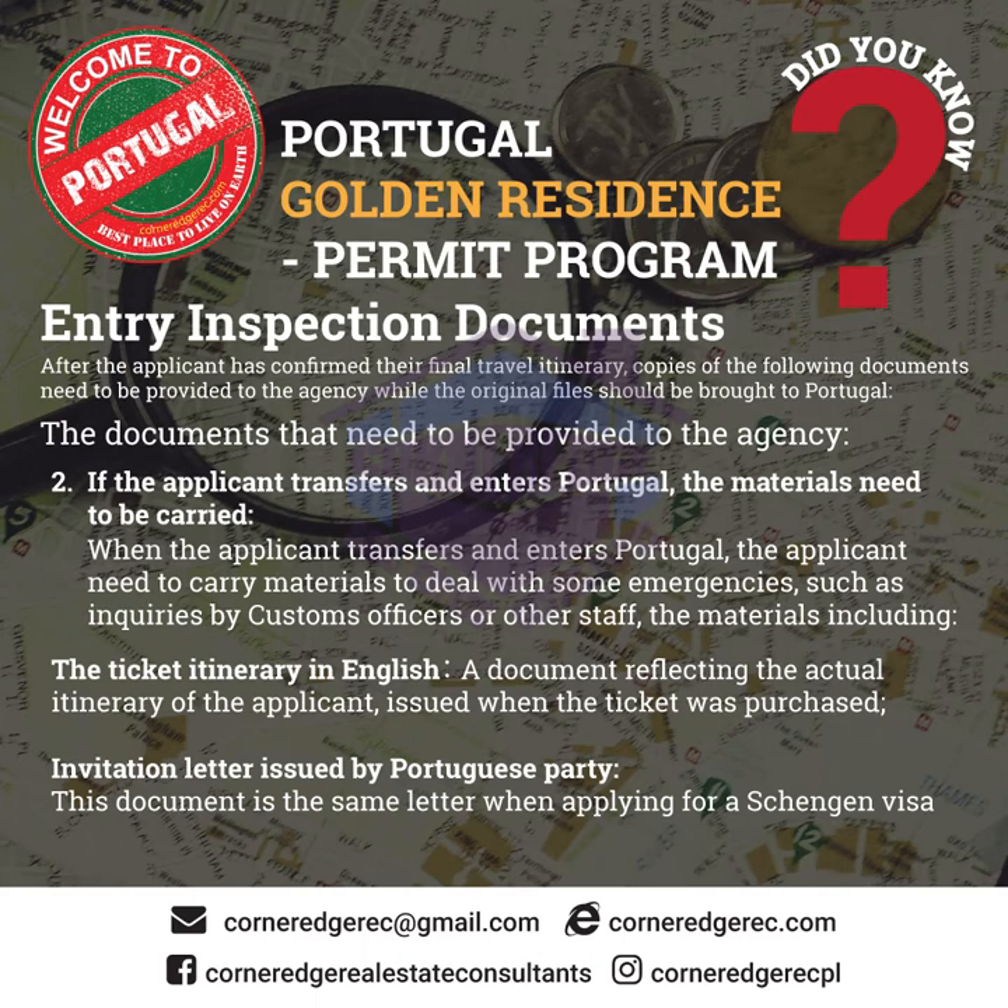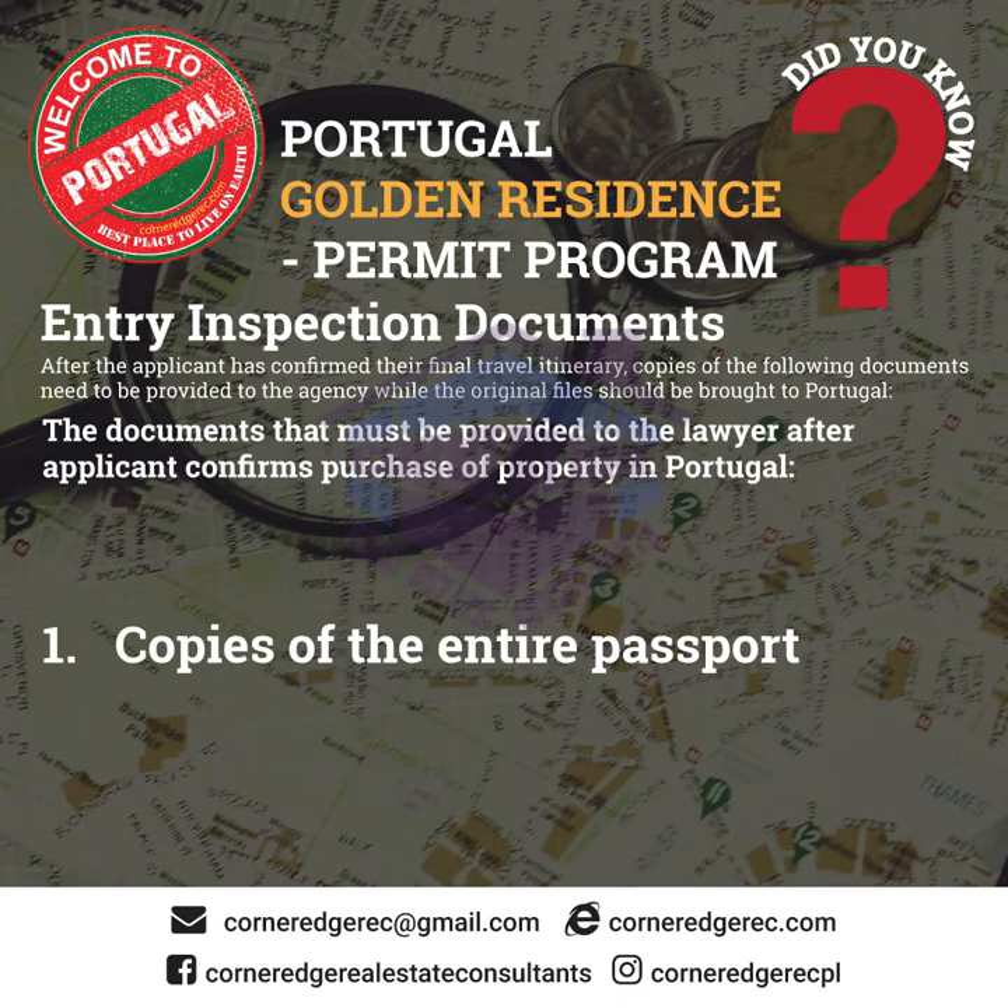Section 2.2: If the applicant transfers and enters Portugal, the applicant needs to carry materials to deal with emergencies such as inquiries by customs officers or other staff. These materials include: 2.2.1 the ticket itinerary in English — a document reflecting the actual itinerary of the applicant issued when the ticket was purchased; and 2.2.2 an invitation letter issued by the Portuguese party, which is the same letter used when applying for a Schengen visa.